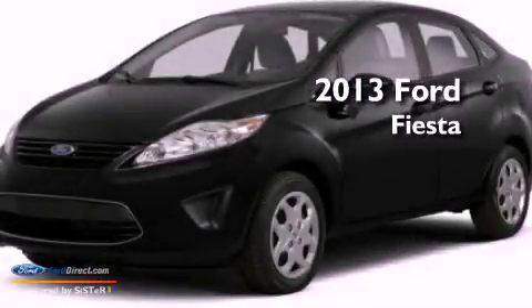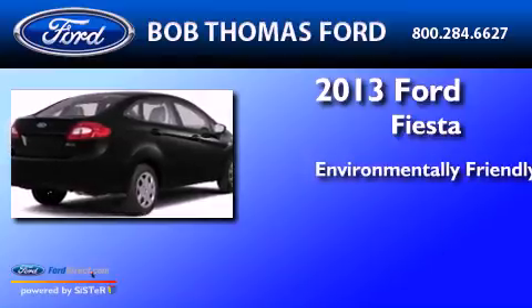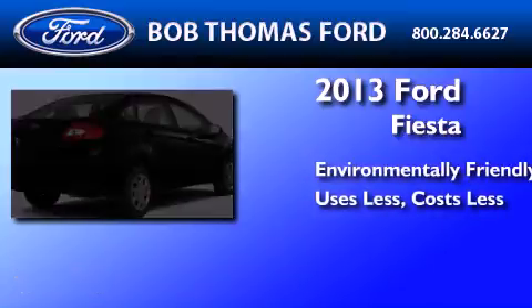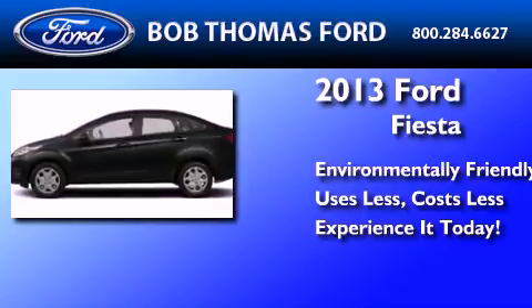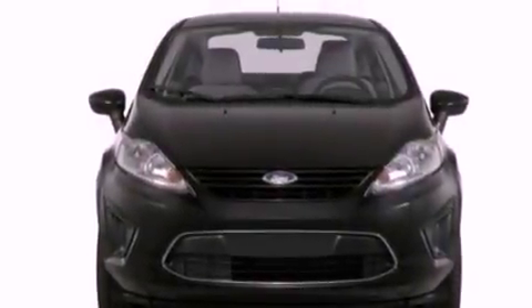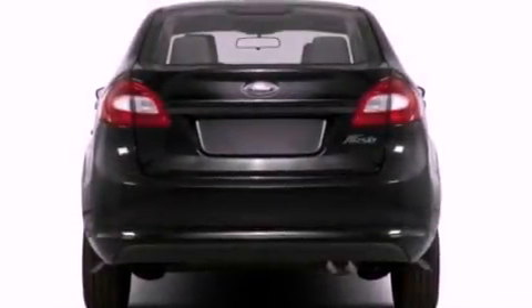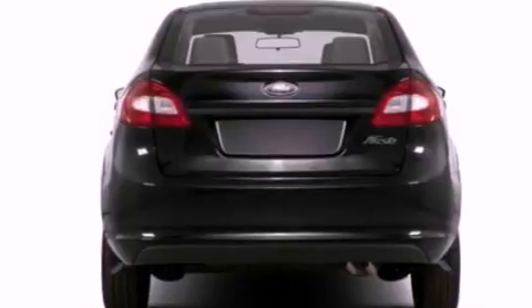This is a brand new 2013 Ford Fiesta. Features include a low tire pressure indicator, traction control and stability control systems, cruise control, a six speaker audio system, and an independent rear suspension.